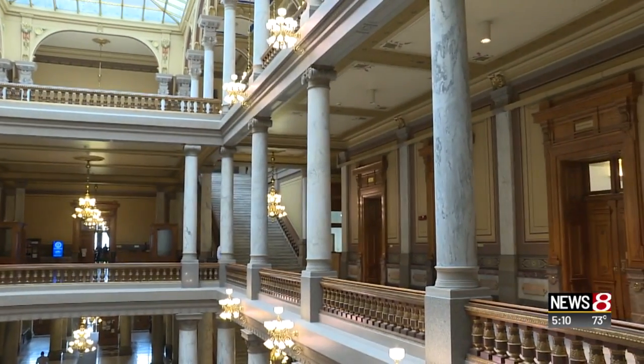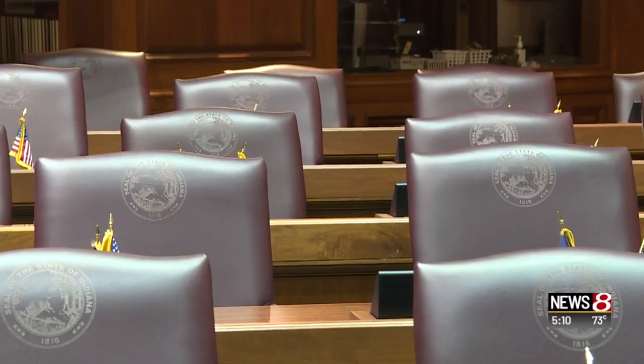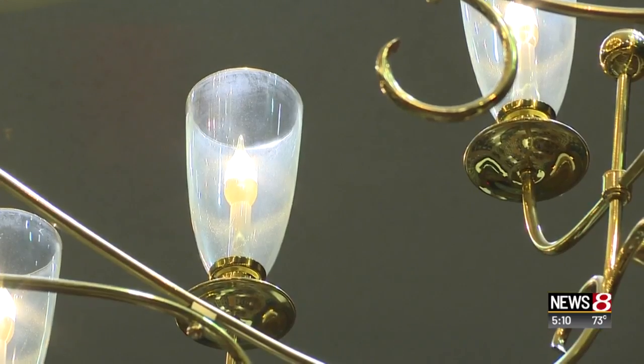Like the huge chandelier inside the House of Representatives. This is the largest chandelier that we have in the statehouse, and it has 100 lights representing the 100 representatives in here.